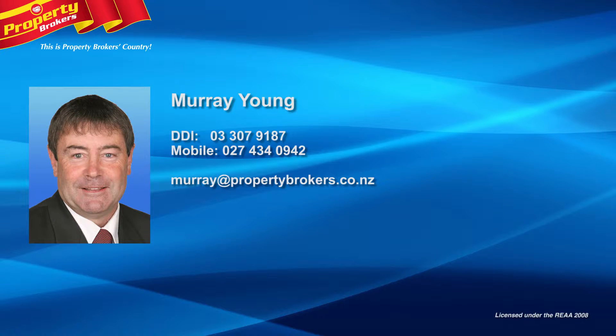Murray Young at Property Brokers Ashburton — contact Murray anytime on 027 434 0942.